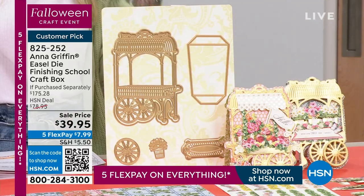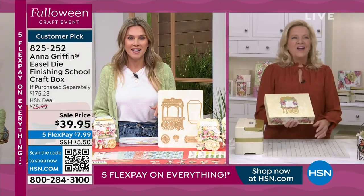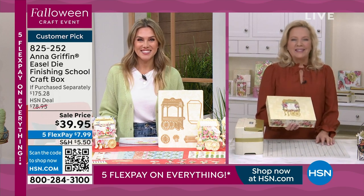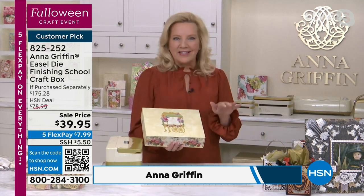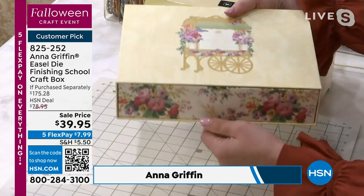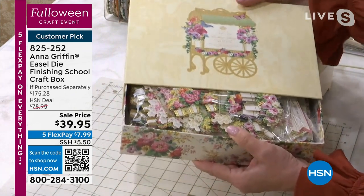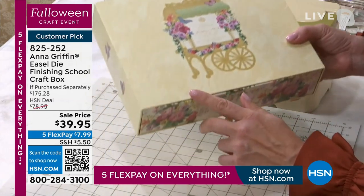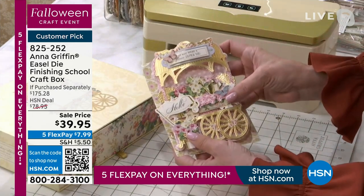There's so much here: double-sided cardstock, stickers, embellishments, sentiments, dies. We call it a craft box because it's a hybrid of an all-inclusive card-making kit and a die set. Everything is included — we put together this wonderful drawer-style box full of incredible things: embellishments, dies, envelopes — all to make this three-dimensional flower cart easel card. What's a flower cart? You're at the market on a Saturday, walking by all those beautiful buckets full of bouquets — this is the card that emulates that.